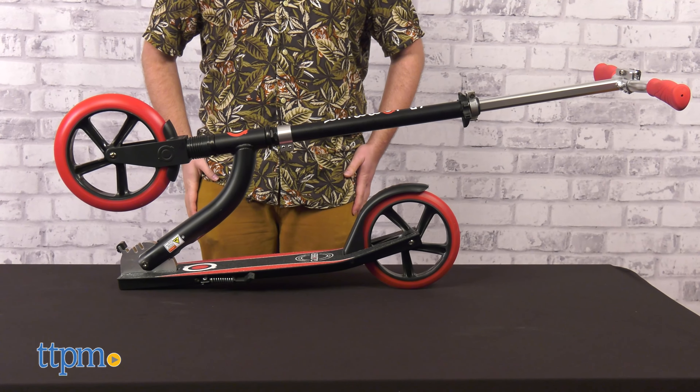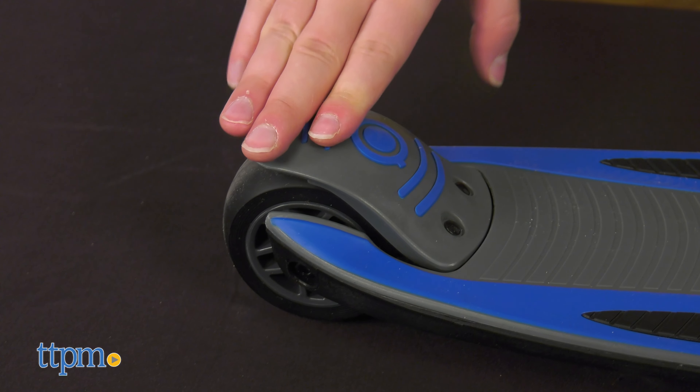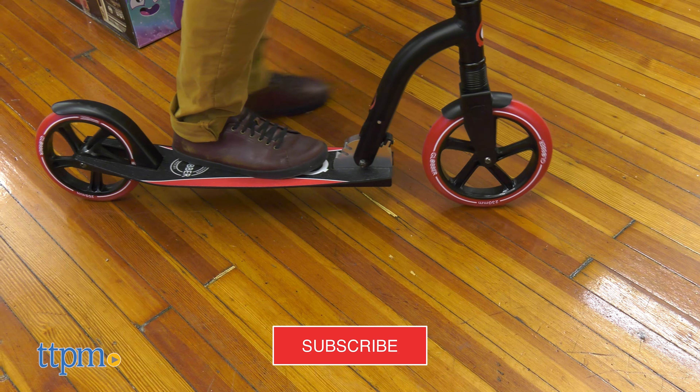Before we kick things off, why not subscribe to the channel? Ring the notification bell too so you can keep up to date with all our latest reviews.